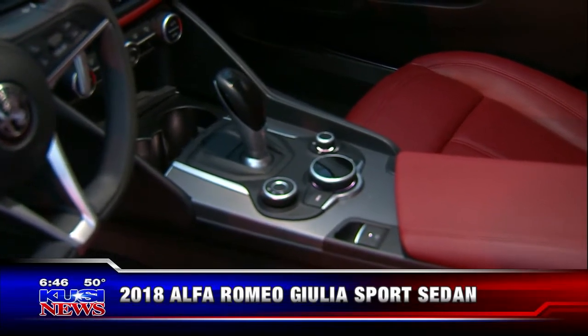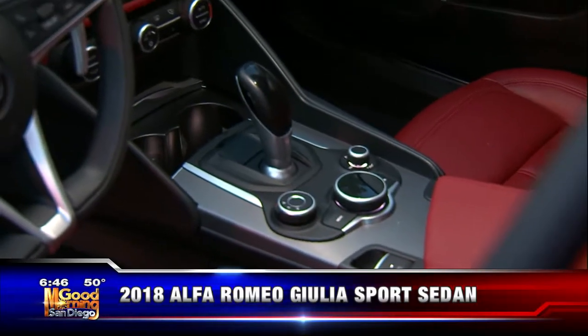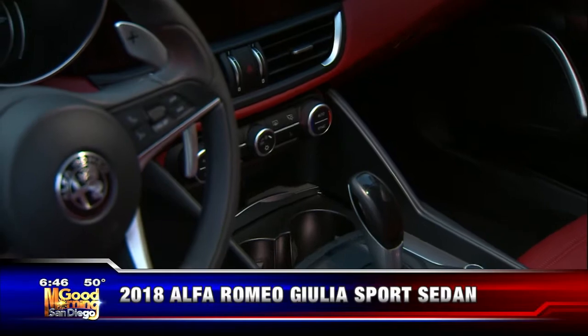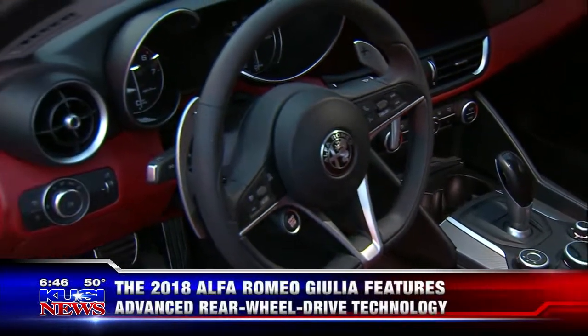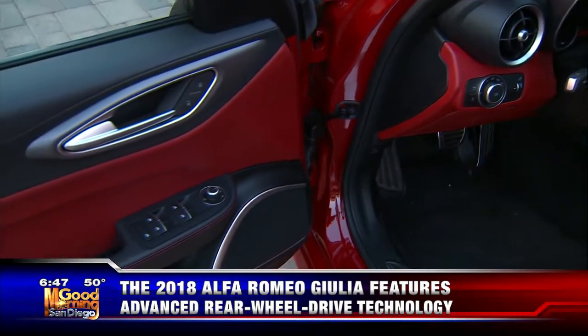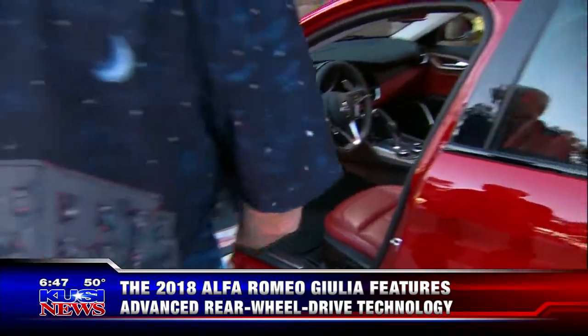It's an 8-speed automatic. This thing will punch out — zero to 60 in five seconds. It looks fast just sitting here. Top speed in its class is 149 miles an hour, which holds the record. It's got aluminum steering components and all kinds of premium details.